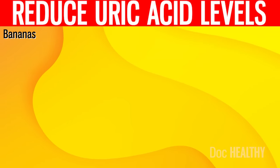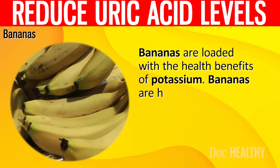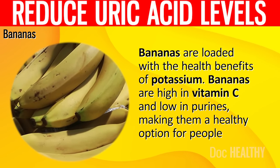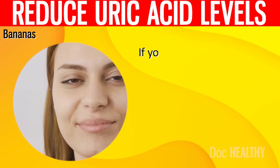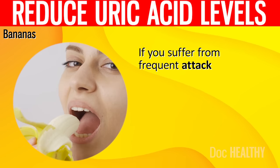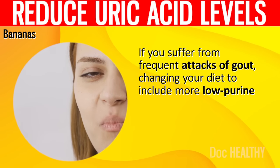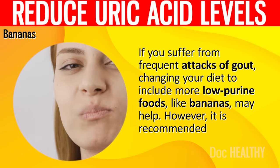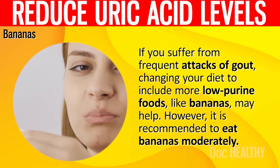6. Bananas. Bananas are loaded with the health benefits of potassium. They are high in vitamin C and low in purines, making them a healthy option for people with gout. If you suffer from frequent attacks of gout, changing your diet to include more low-purine foods like bananas may help. However, it is recommended to eat bananas in moderation.